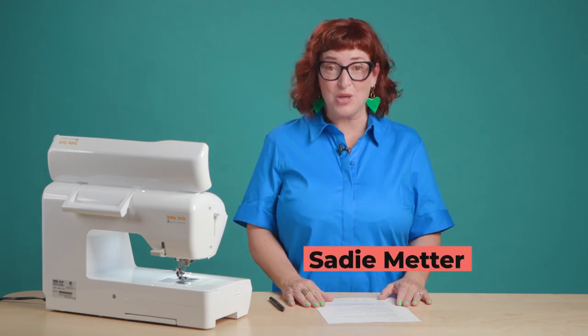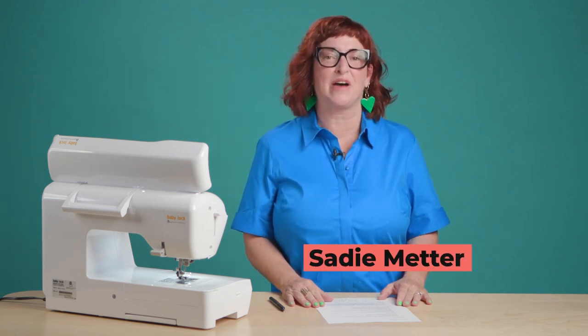Hi, Sadie here with Sew Daily and I'm here to tell you about the editor's top five picks for summer sewing.